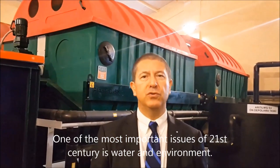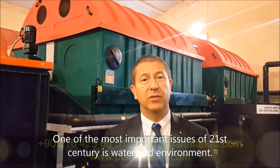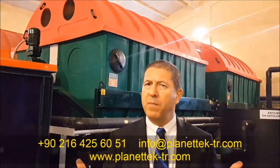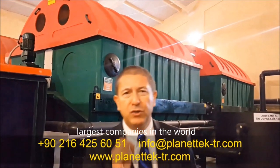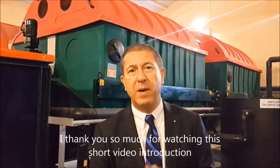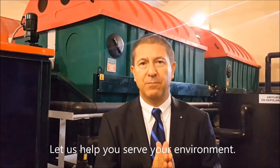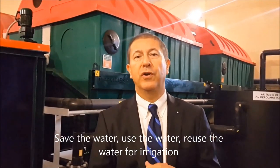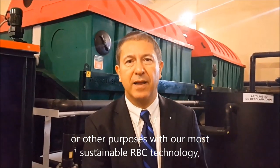One of the most important issues of the 21st century is water and the environment. Since 2004, we have been serving the environment. We may not be one of the biggest companies in the world, but we surely are one of the most important ones for the world. Thank you so much for watching this short introduction. Let us help you serve your environment — save your water, use it, and reuse it for irrigation or other purposes with our most sustainable RBC technology.